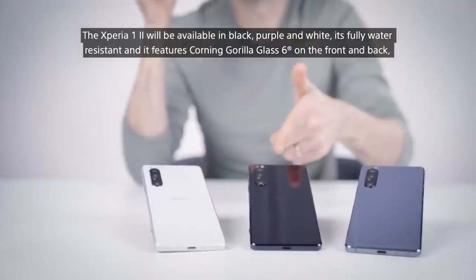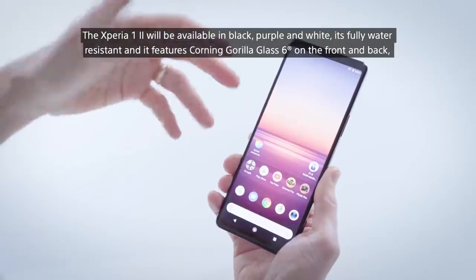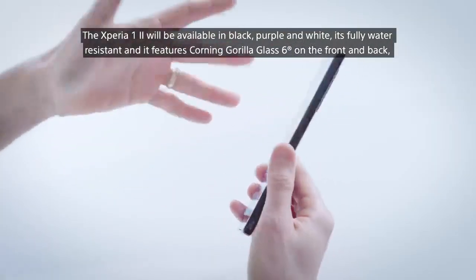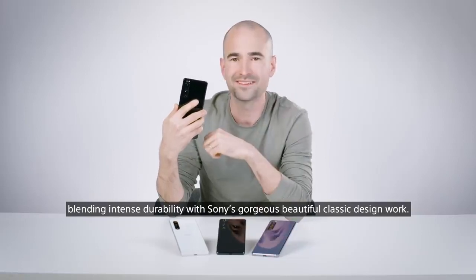The Xperia 1 II will be available in black, purple and white. It's fully water-resistant and features Corning Gorilla Glass 6 on the front and the back, blending intense durability with Sony's gorgeous, beautiful classic design work.